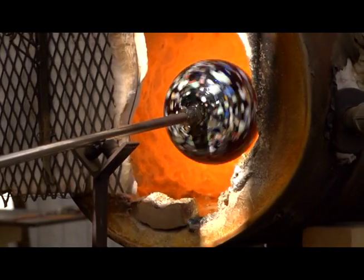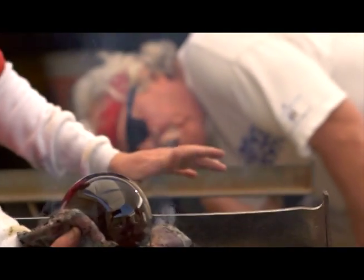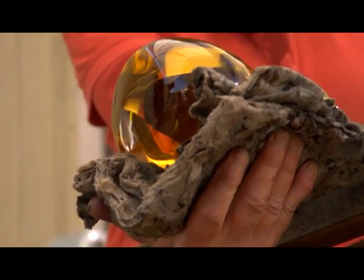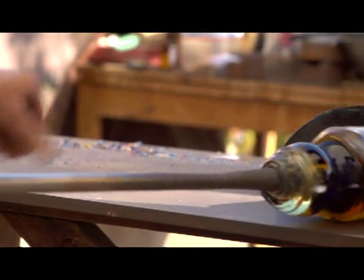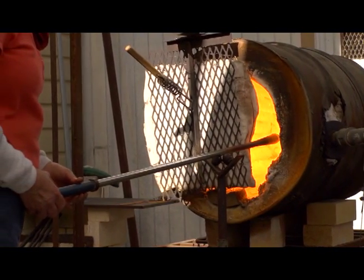Glass blowing has been around since the height of the Roman Empire. It was around that time when people discovered that molten glass could be inflated by blowing into a hollow tube and shaped by the human touch. There are many different techniques that glass blowers use to form vessels and decorative pieces, but for 2,000 years the base techniques have remained relatively unchanged.